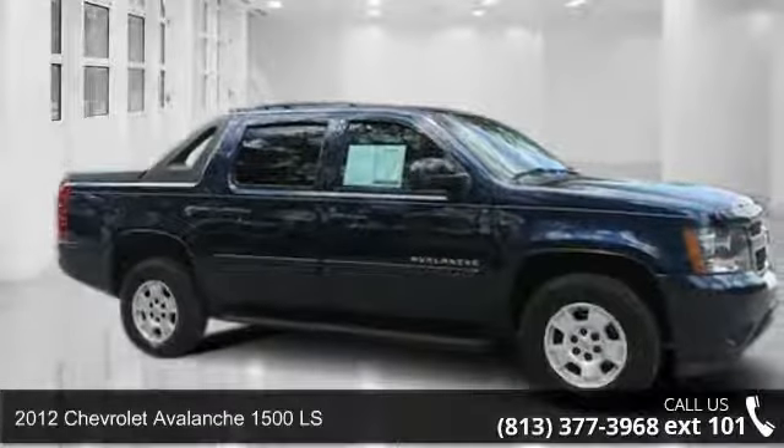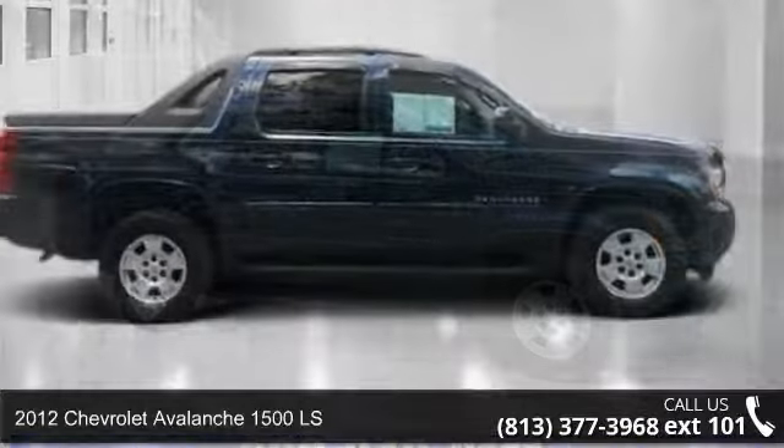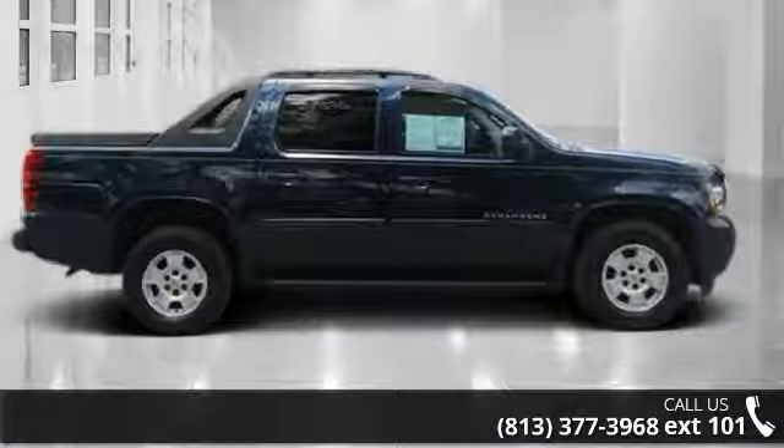Step into the 2012 Chevrolet Avalanche 1500 LS. If you are looking for an automobile with great features, look no further.